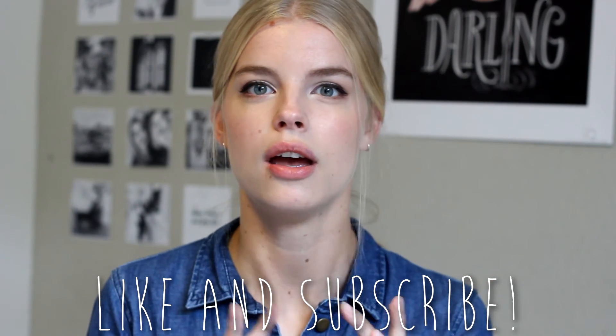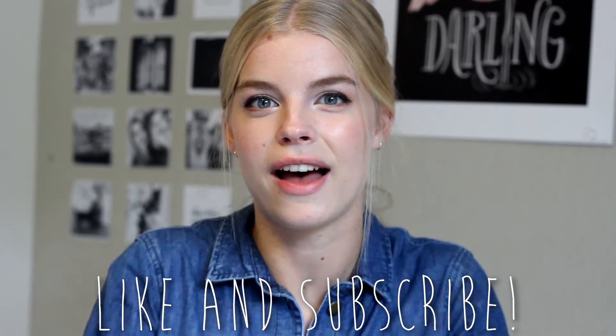So that's everything I got from Primark. If I buy more I might do another haul or I'll show you in vlogs or something. But for now this is all I got and I hope you enjoyed this video. I'll see you soon. Bye.